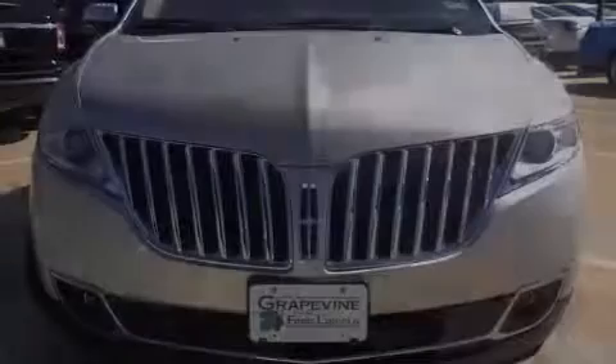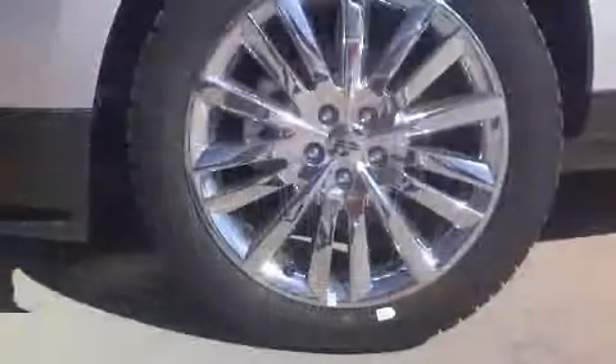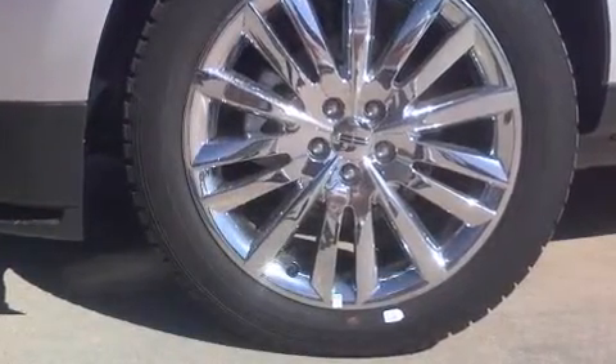Sensibility and practicality define the 2012 Lincoln MKX. It features an automatic transmission, front-wheel drive, and a refined six-cylinder engine.